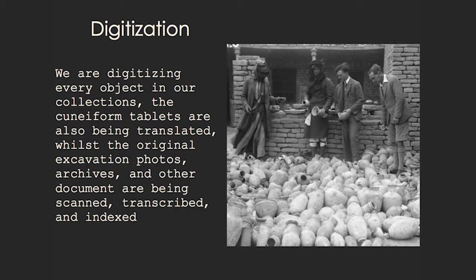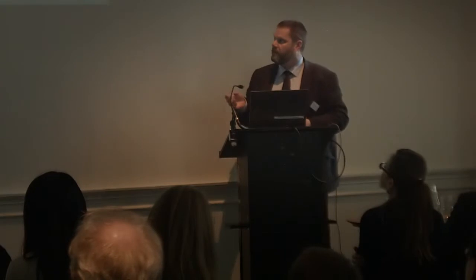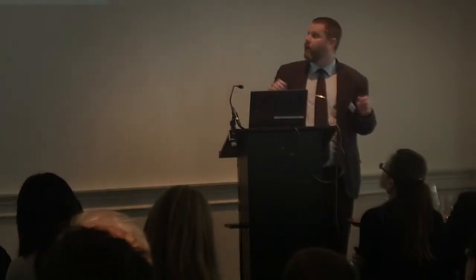In order to do this, we are digitizing all objects in our collections, and all cuneiform tablets where we're translating and transcribing. We are digitizing all the original photographs — we've done that already, scanning 1,596 photographs. And all the documents: all the field notes, field catalogues, tens of thousands of pages. We'll get on to all the other material as well, making it completely open, of course.